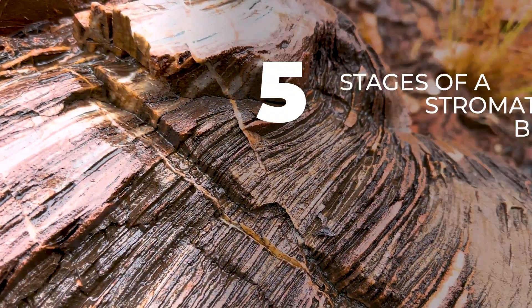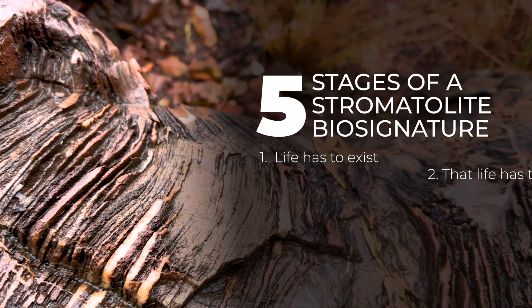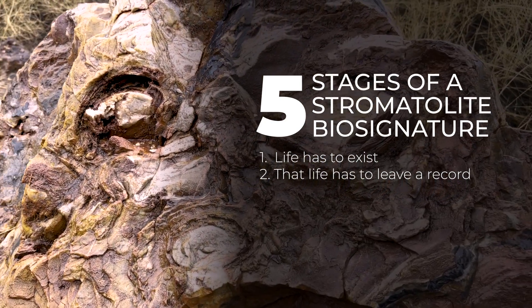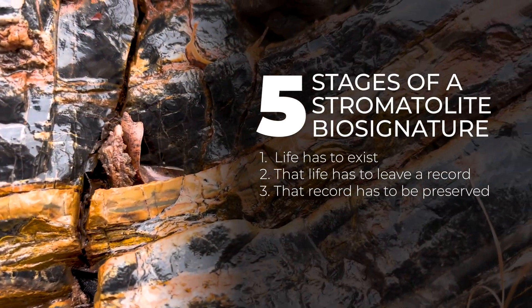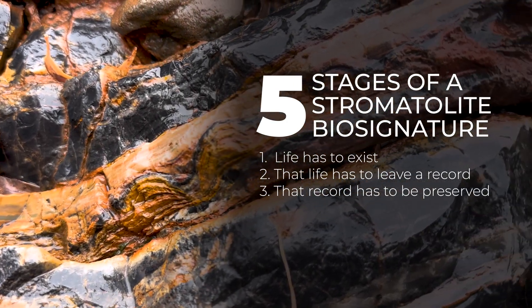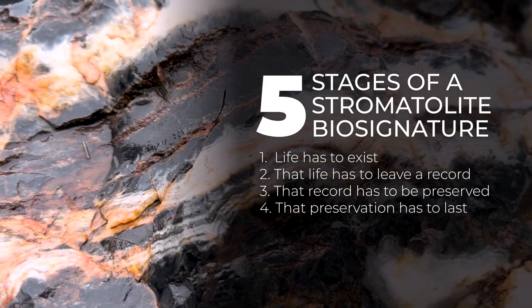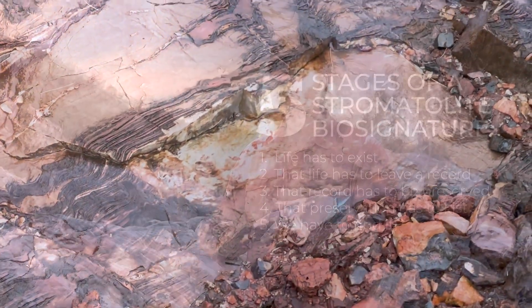In order to find a biosignature, there are actually five stages that have to happen, and all of them have to happen in this particular order. The first is life has to exist. The second is life has to create some kind of fossil that we can recognize as unique enough to be indicative that something was going on. Third, that fossil has to be preserved immediately or very soon after its formation. The fourth step is that preservation has to continue for a long period of time. And finally, we have to find it — either through erosion or by looking at a rock and recognizing there's a fossil.